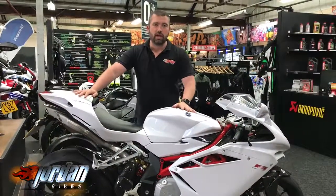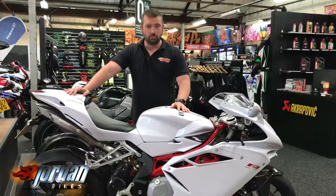Anyway guys, you've seen this absolute beauty. All you need to do is bob down to Jordan Bikes or simply just give us a call. Cheers.